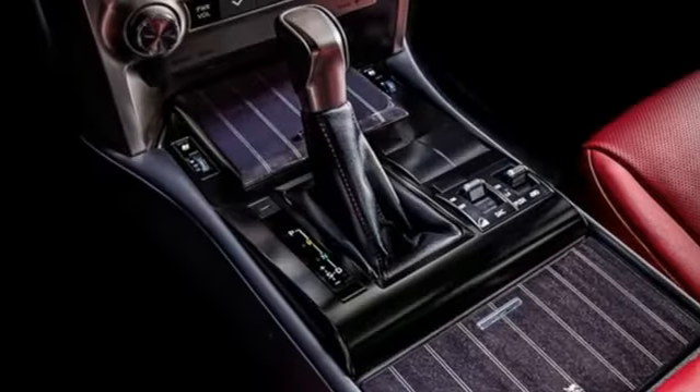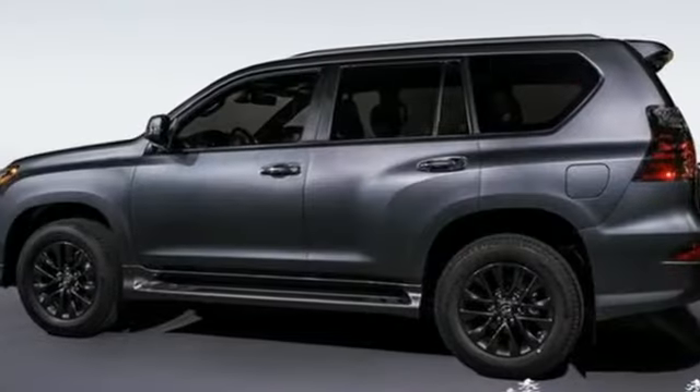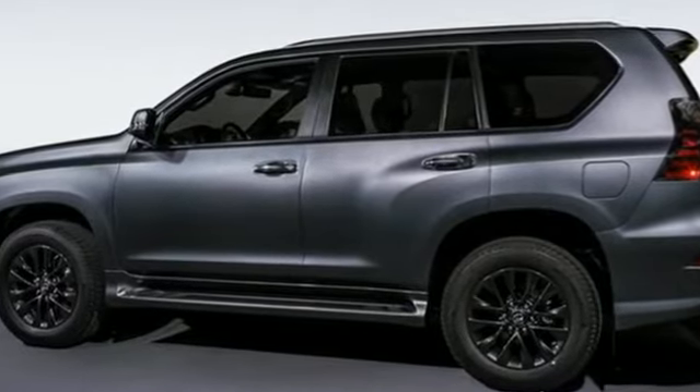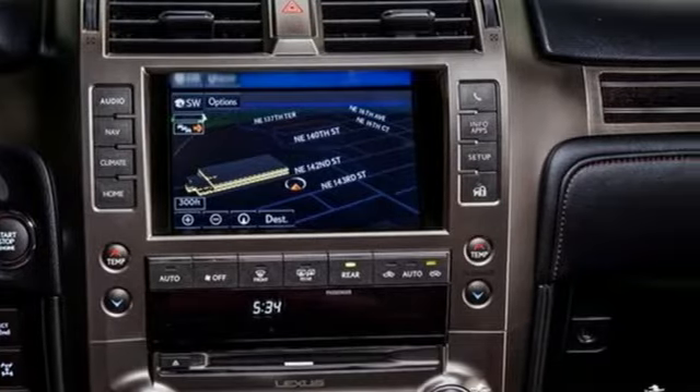Streaming audio, memory steering wheel settings, dual zone climate control, front and rear parking sensors, and automatic transmission. Lexus inspired design, relentless innovation, incredible performance.